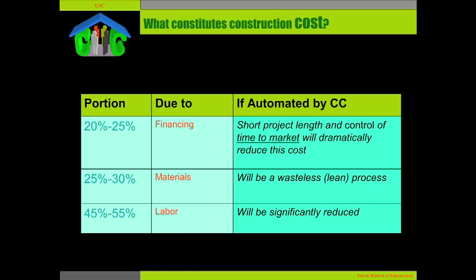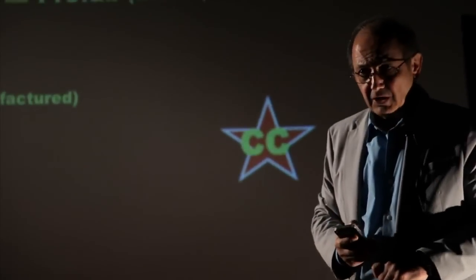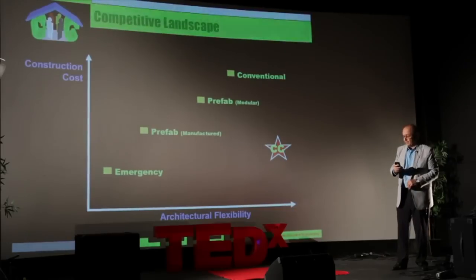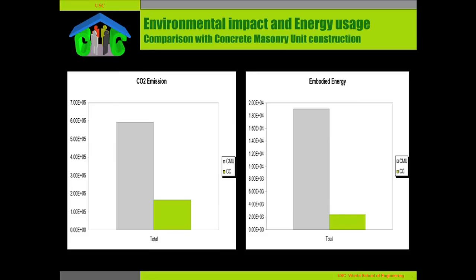What we expect to offer with this technology is significant reduction in cost by reducing the cost of financing, the cost of materials, and significantly reducing the cost of labor. Compared to emergency, prefab modular, and conventional construction, Contour Crafting will offer the highest architectural flexibility. As far as construction speed is concerned, nothing will beat Contour Crafting. CO2 emission is a small fraction of current emission, and energy usage is also very low.